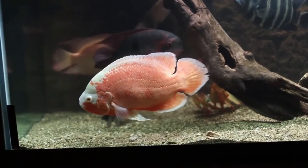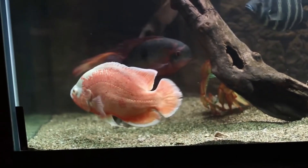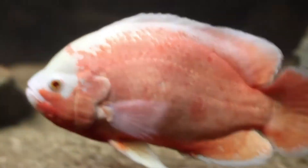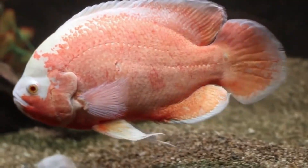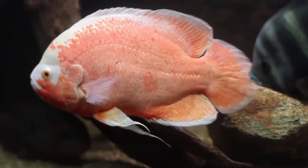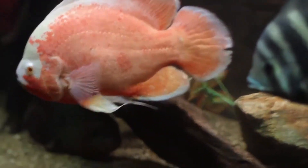Why does this keep happening? The truth is simple, but most beginners never see it coming. It all starts with one mistake: choosing the wrong fish. If you're just starting your aquarium journey, this might be the most important advice you'll ever hear, because what you're about to learn could save you months of frustration and the lives of your fish.